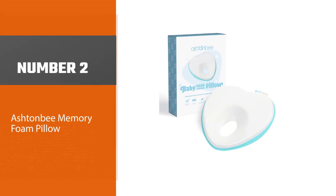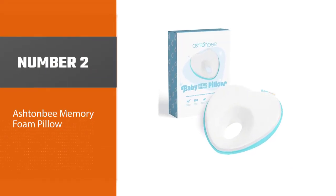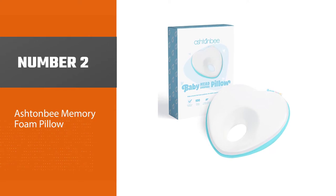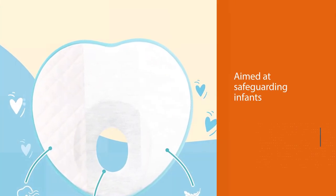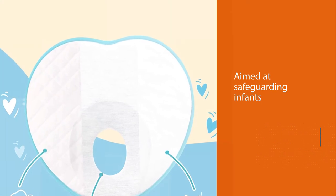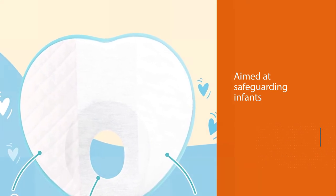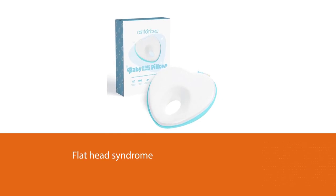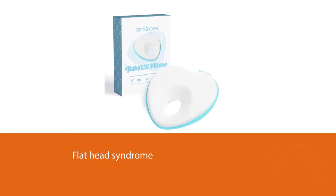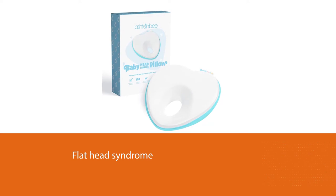Number two: the Ashton B memory foam pillow. This is a pillow that is primarily aimed at safeguarding infants from developing flathead syndrome. Thanks to its design, it is ideal for on-the-move couples and families. The design carefully eliminates any chances of developing flathead syndrome and additionally aids the potential of growth and development during the growing age of the child.